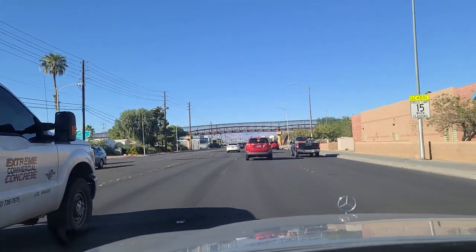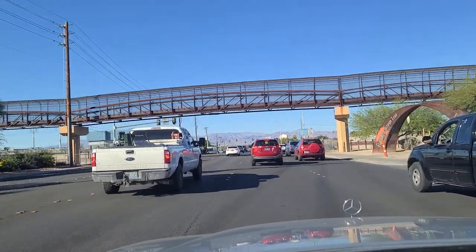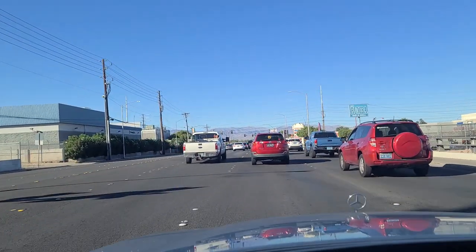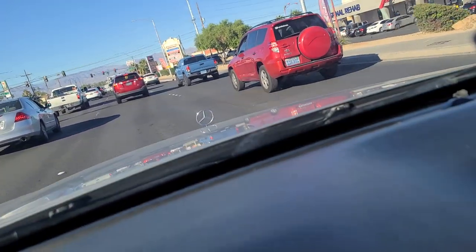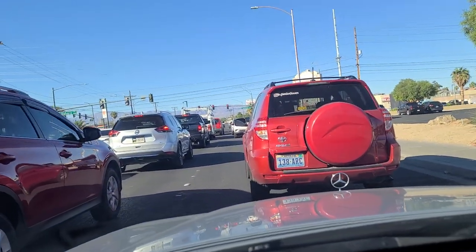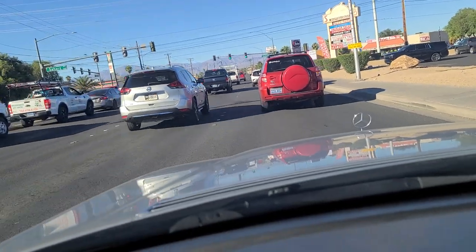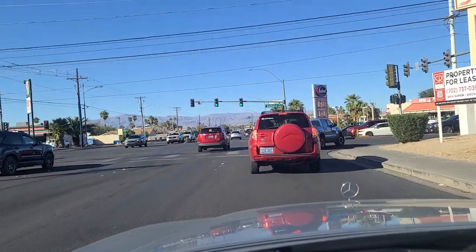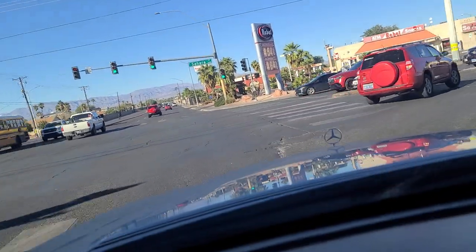Coming up to the light at Sahara. Sahara is a major east-west artery all the way from Summerlin out to the east end of town. La Roomba Nightclub right over here on the right, the southeast corner. And we finally get the green light here at Sahara and Lamb Boulevard. Pedestrian crossing. And we will make this right onto Sahara here.